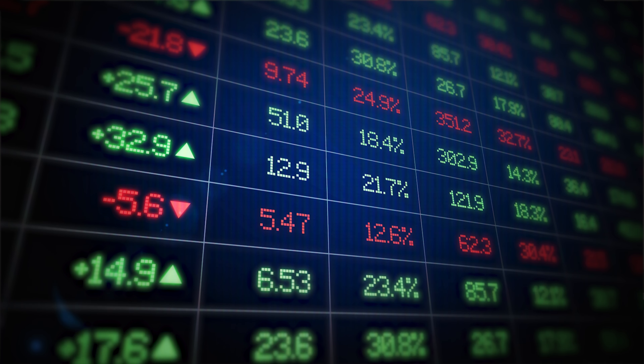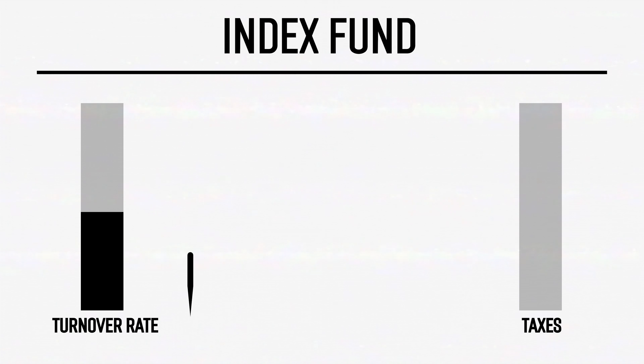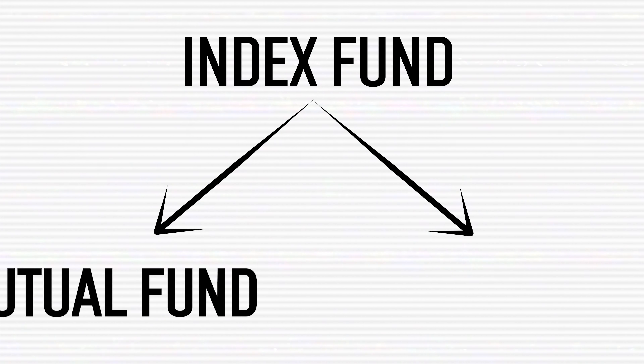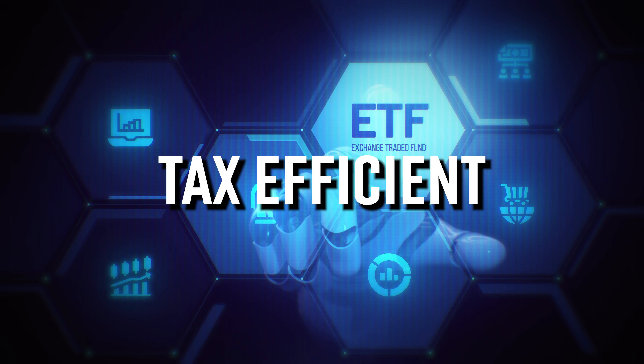Another thing to point out is the turnover rate, which is how often positions are changed throughout the year in the fund. For this fund it is 24%, which is considered high for an index fund. The higher the turnover rate, the more capital gains taxes will be triggered. There are two different types of index funds: an index mutual fund and an index ETF. This video covers index mutual funds. One of the key differences is that ETFs are more tax efficient, which is why I only invest into index mutual funds through non-taxable accounts like my Roth IRA, and into ETFs in all of my taxable accounts.